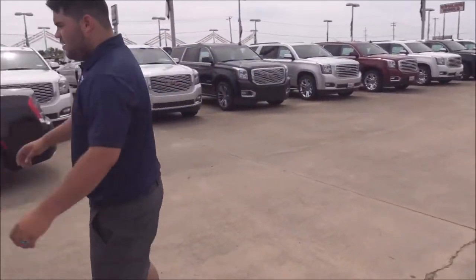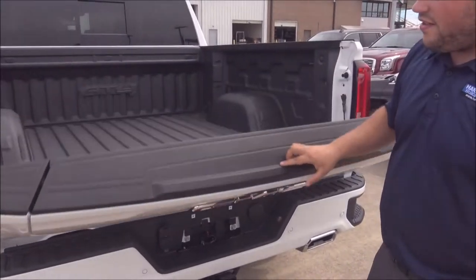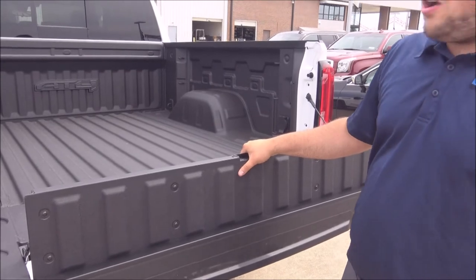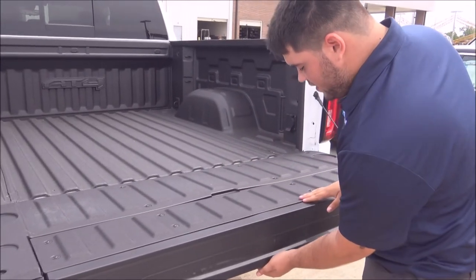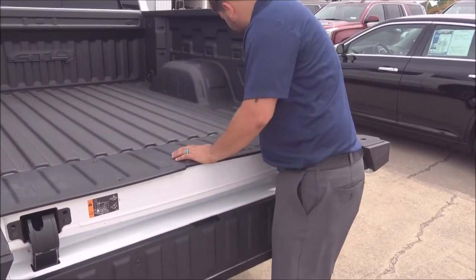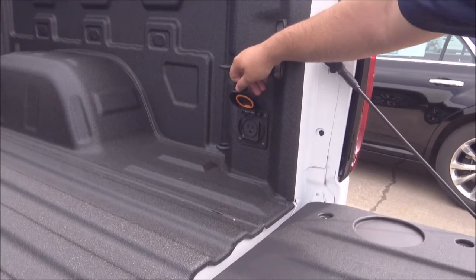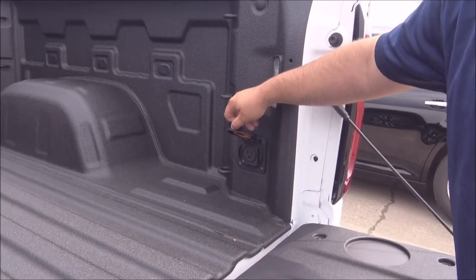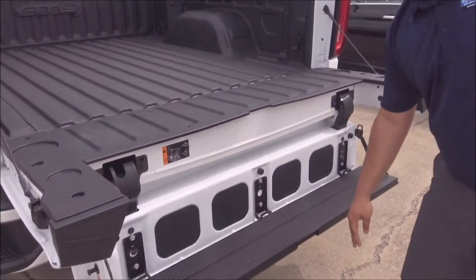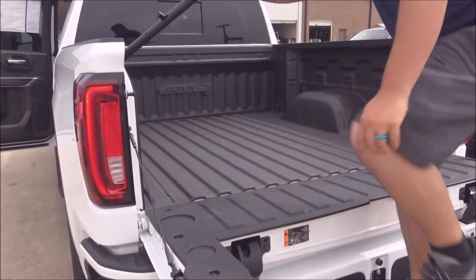We've got the new multi-pro tailgate with six different combinations. You can take down the tailgate just like normal, raise this section up like a long bed, or take it down closer to your work area. There's even a power outlet back here where you can plug in your computer to charge it up and keep it going for your work.